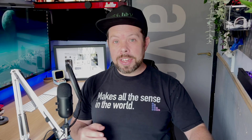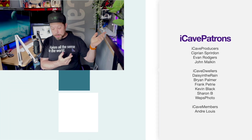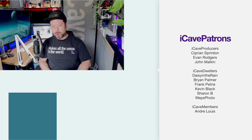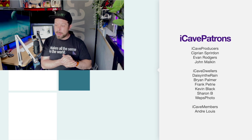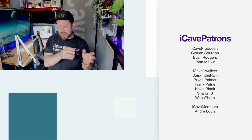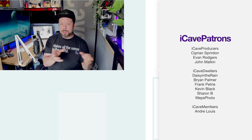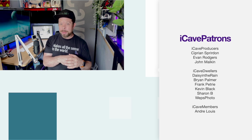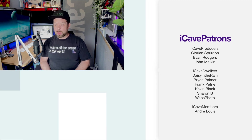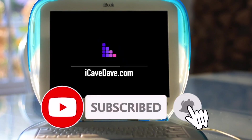Thank you to Aura for sponsoring the show. Thank you so much for watching. If you want to join our Patreon, which helps support me as I'm currently not employed — which is terrifying — head over to iCaveDave.com forward slash Patreon. Let me know what you'd like the Patreon perks to be — if you want bonus live streams for Patrons, I'm happy to do that on a weekly basis. Want the latest Apple news, leaks, and rumors? Subscribe and ring the bell.